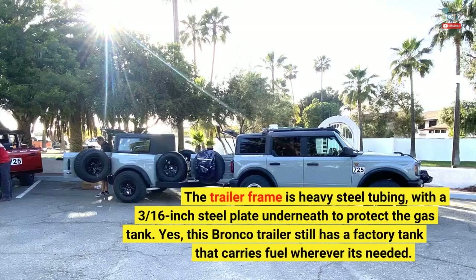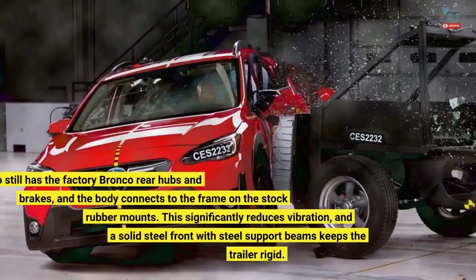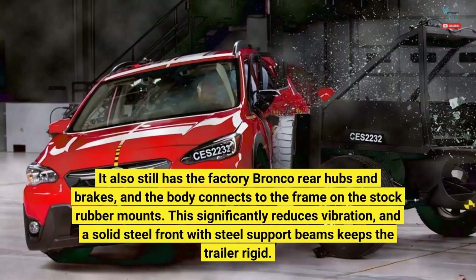The trailer frame is heavy steel tubing, with a 3/16-inch steel plate underneath to protect the gas tank. This Bronco trailer still has a factory tank that carries fuel wherever it's needed. It also still has the factory Bronco rear hubs and brakes, and the body connects to the frame on the stock rubber mounts. This significantly reduces vibration, and a solid steel front with steel support beams keeps the trailer rigid.